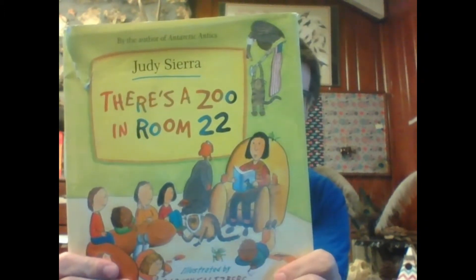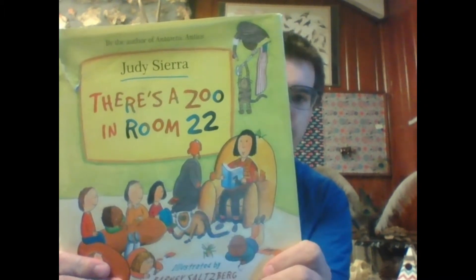Hi, my name is Ethan, and I work for the Artesian Alliance, which is Chehaw Park and Zoo, the Flint River Aquarium, and Thronateeska Heritage Center here in Albany, Georgia. I am going to be reading you guys a book for Read Across America Day. The book I've chosen is called There's a Zoo in Room 22, and it's by Judy Sierra.